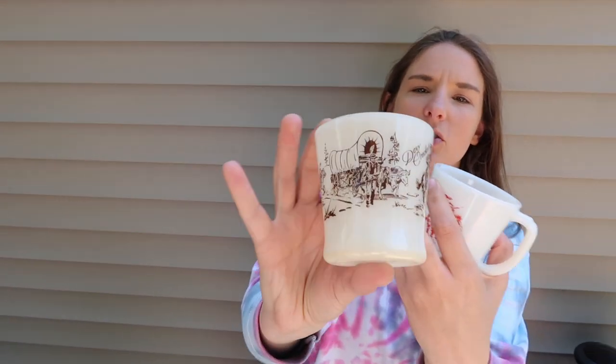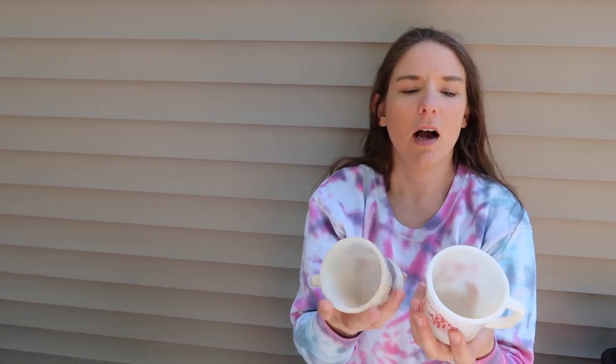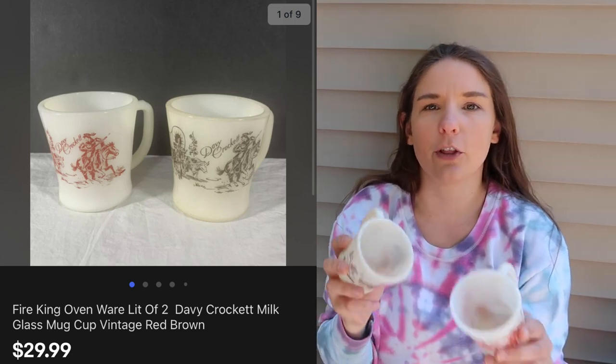These are a blast from the past. A long time ago we picked up so much Fire King — mugs, bowls — and sold like $700 of it immediately after listing. Since then, all the extras we never lotted up have just been sitting in our inventory unlisted. We finally pulled those out. These are the Davy Crockett pattern with a Western scene in brown and red. Basically nothing into these at this point, and they sold on Facebook Marketplace for $30.